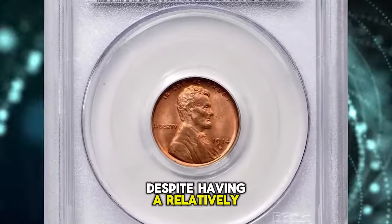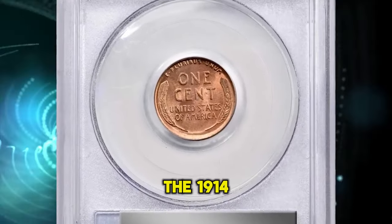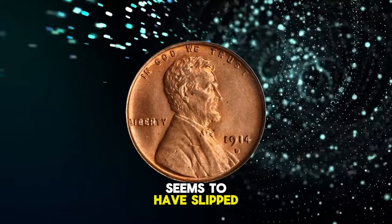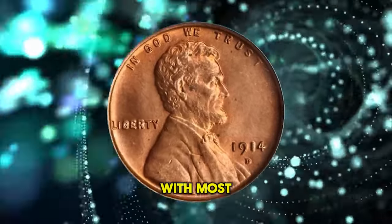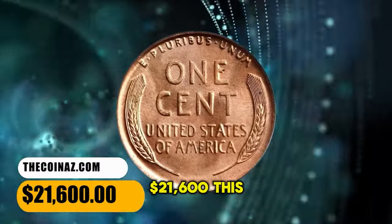Despite having a relatively small mintage of 1.1 million pieces in its own right, the 1914 D seems to have slipped quietly into circulation, with most coins remaining there until worn out or lost. It was sold for $21,600.